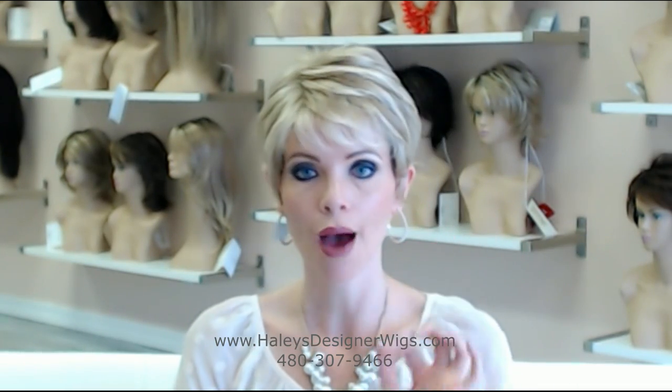So this is the Winner Elite, that upgraded Winner cap by Raquel Welch. I've got this in stock in several colors in my shop. So ladies, hurry on up and come try this one on. We're in Mesa, Arizona or www.haleysdesignerwigs.com. Thanks for watching and have a gorgeous day.